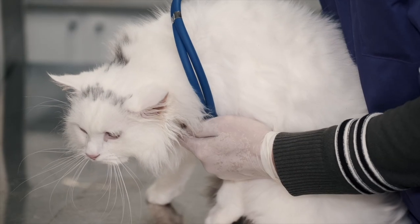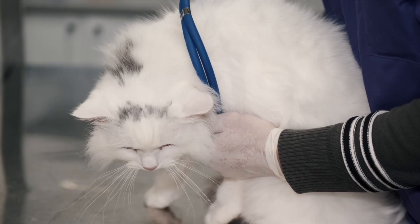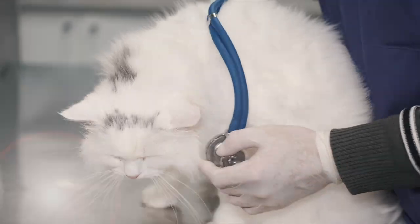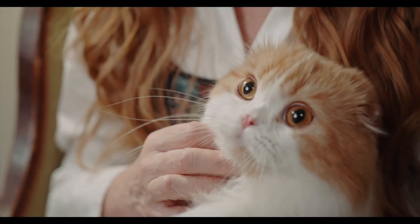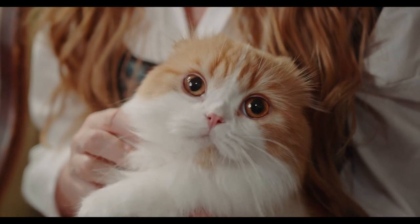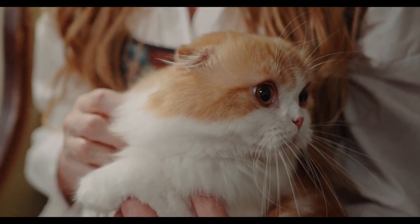Persians are prone to certain health issues such as polycystic kidney disease, a genetic condition that can cause kidney failure. Persian cats are known for their quiet personalities and are not as vocal as other breeds. They have a life expectancy of around 12 to 15 years.